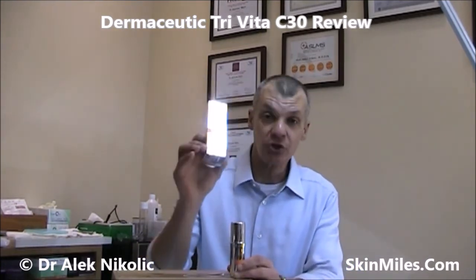Hi everyone and welcome to the Ask Dr. Alec show. I'm Dr. Alec Nikolic and today I'm going to be focusing on the brand new Dermaceutic Vitamin C Serum.